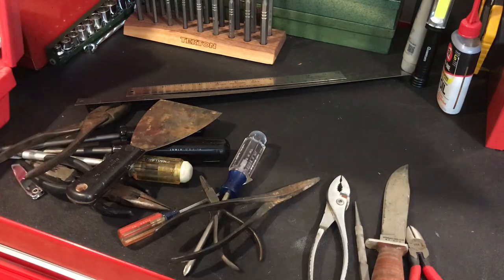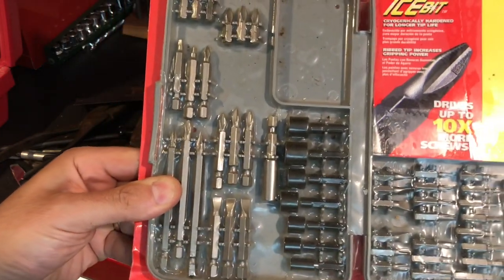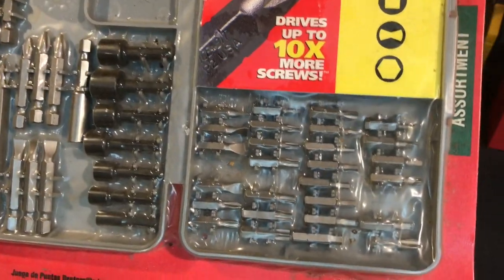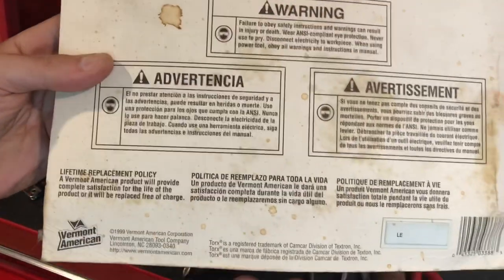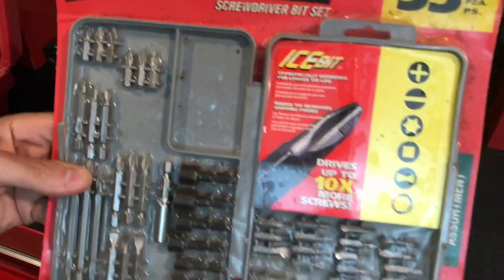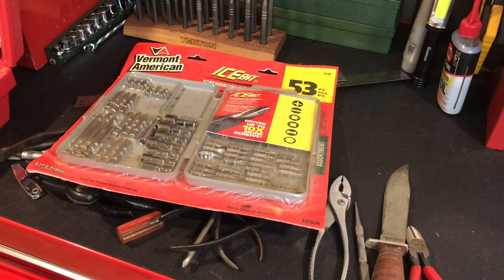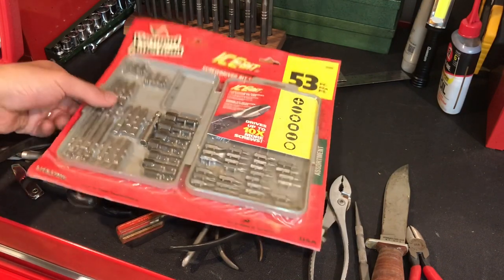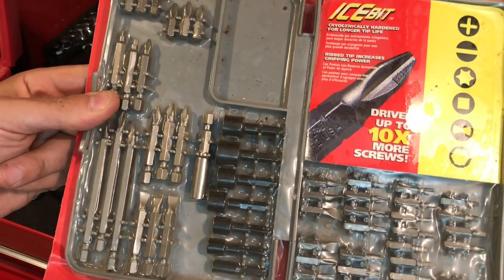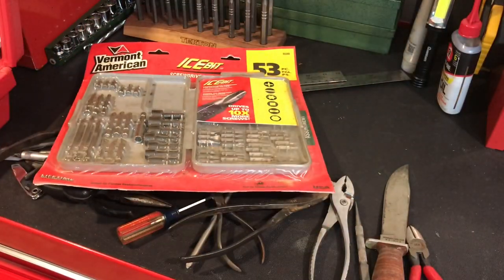The last two items: first is this Vermont American bit set with all different Phillips and nut drivers, torx and other sizes — from the late 90s, made in USA. I might resell it since I need to refill my PayPal account and I've been spending a lot. I definitely don't need them — I've got plenty of USA made bits. But you don't find these anymore; all the bits you see at Lowe's or Home Depot now are not USA made.